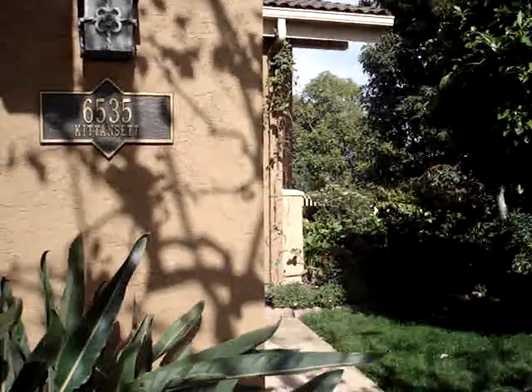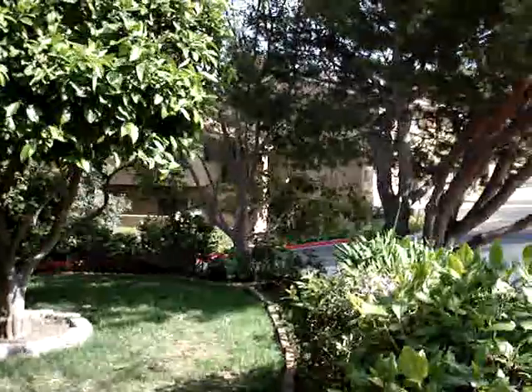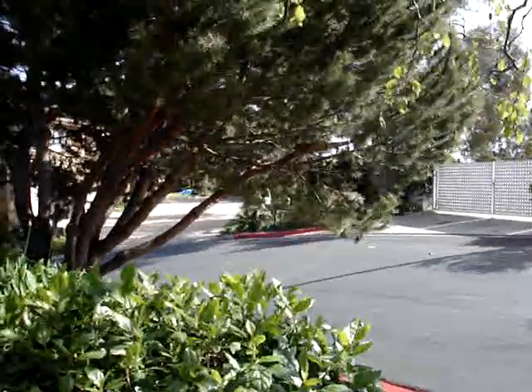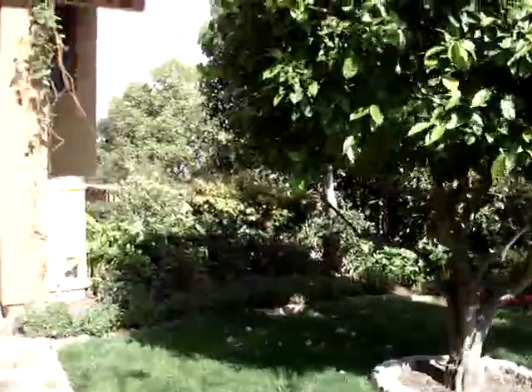Here we are at 6535 Kitten Set. This is in the Windermere community. It's a gated community — they actually have a guy at the front gate who checks people in, so it's very secure.